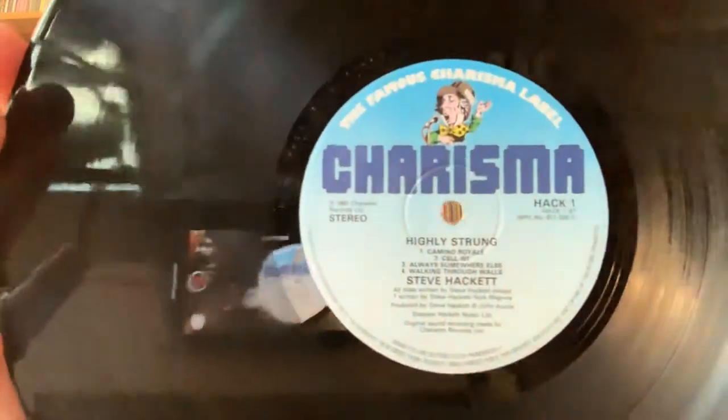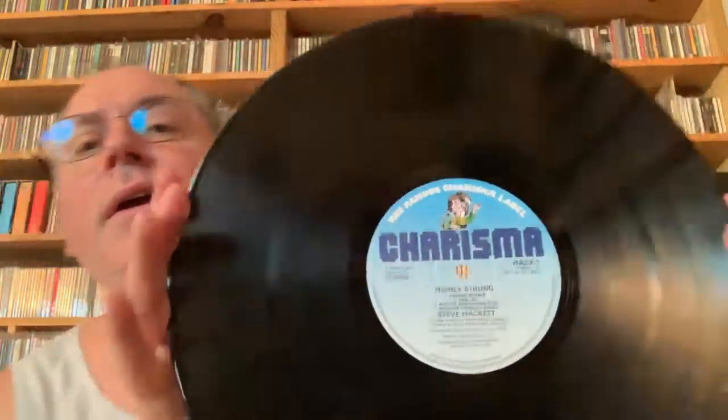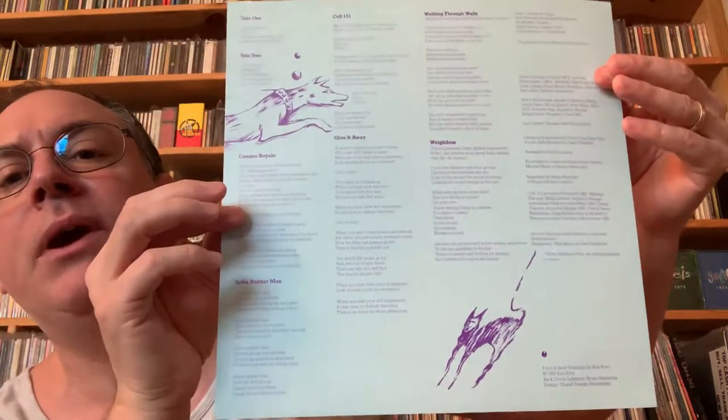Here's the record — catalog number Hack One. The UK pressing has an inner lyric sheet with a blue tint to it, not like the US pressing which is just a white piece of paper.